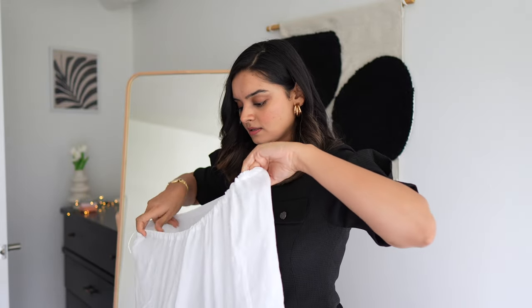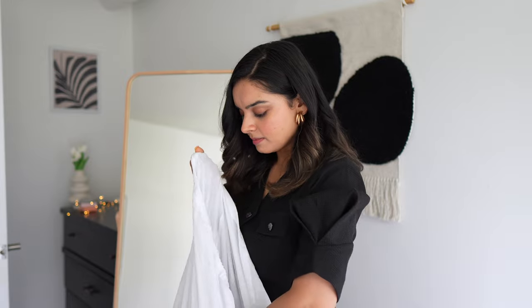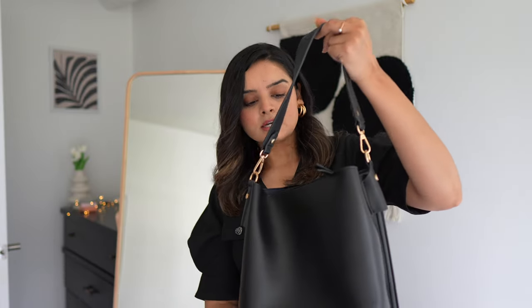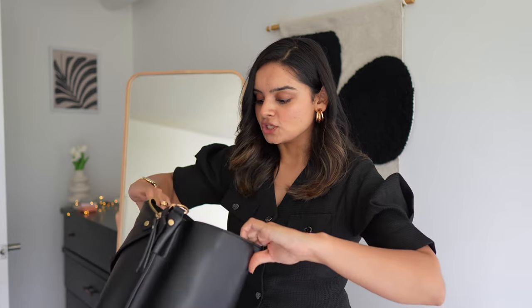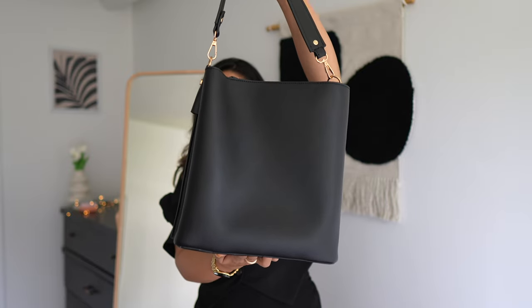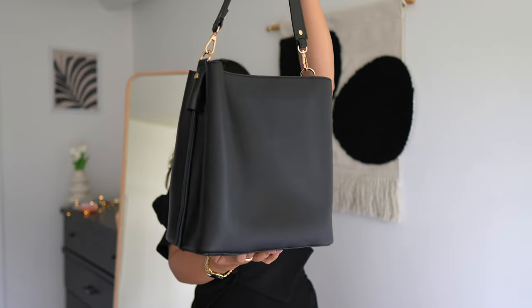I get a lot of requests for this next work bag because you guys really like the shape of it. This is from a brand called Simon's Canada. It looks like a very small bag but it carries my laptop with ease — it's very spacious with three compartments. I bought this bag three or four years ago and it was not that expensive given how high quality it is. Good news: this one is still available on Simon's website, with the price currently around $80–$90. I really like the shape and size — very minimalistic, and it makes your outfit look very chic and effortless.